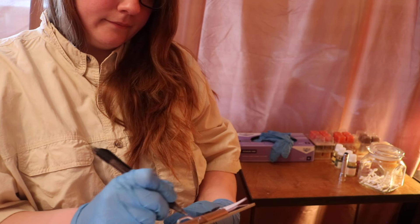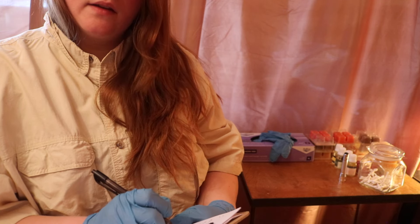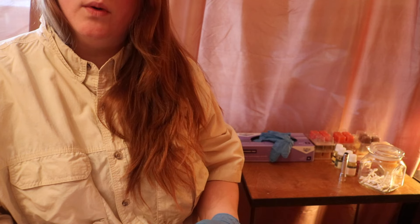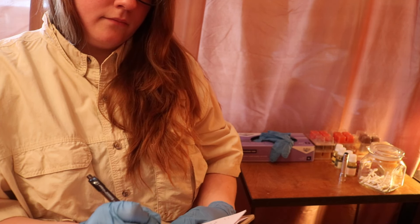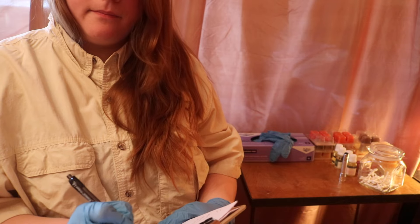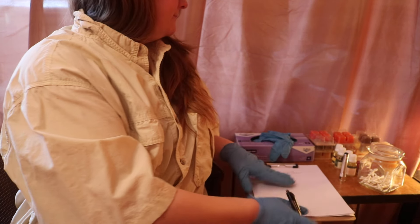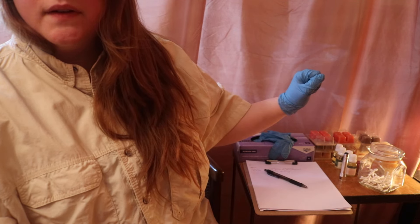I'm just going to take a couple of notes about my findings here. You said you didn't feel any discomfort when I felt your sinuses, correct? You do look a little bit puffy, but not bad — nothing major. Now I'm going to give you a few samples of scents.